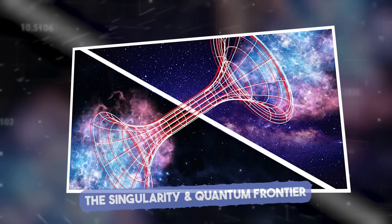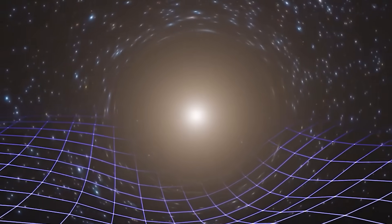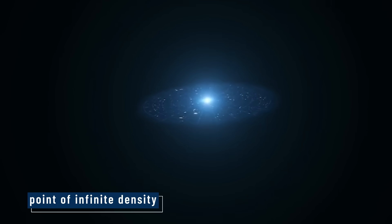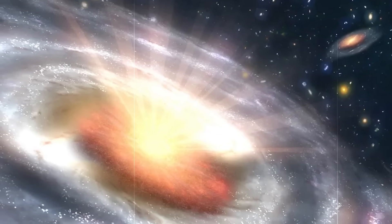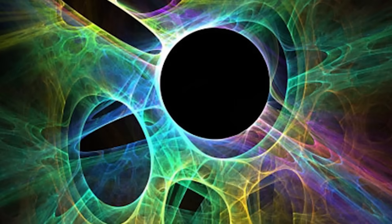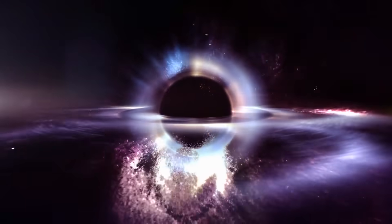The Singularity and Quantum Frontier. At the very center of a black hole lies a concept that breaks all the rules: the singularity. Classical physics says it's a point of infinite density — all the mass of the black hole crushed into a single spot with no volume. But infinite isn't just a big number; it's a red flag that says our math doesn't work here. When physicists see infinity in an equation, it means the theory has hit a wall. And that wall is the singularity.